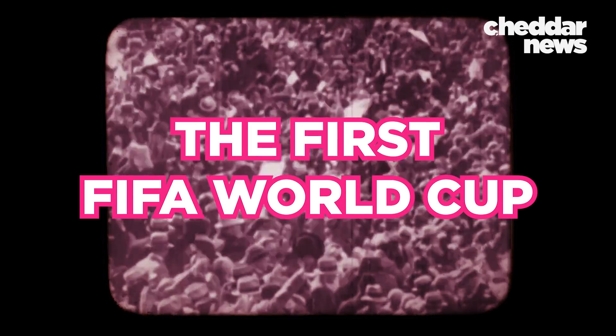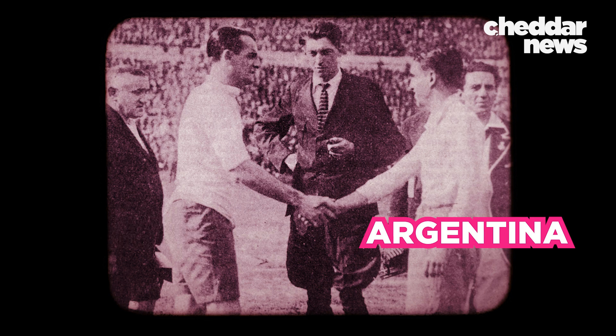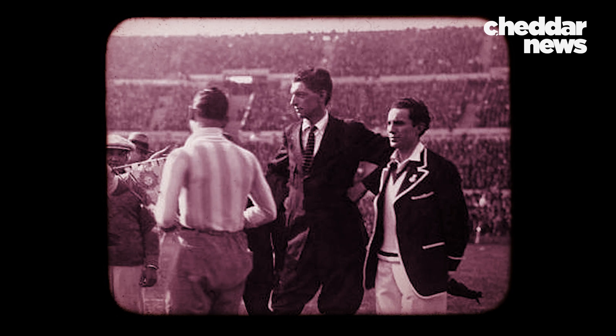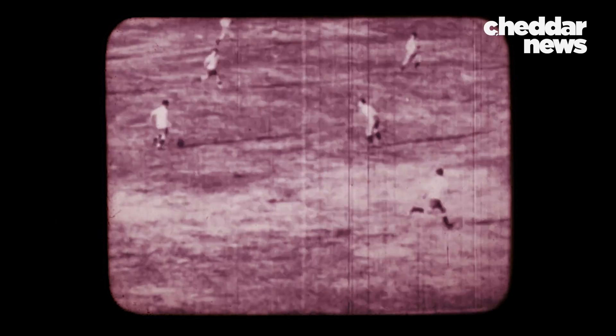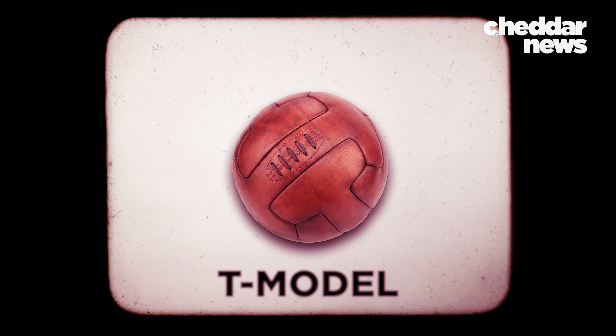It's 1930 and the first FIFA World Cup already has its first controversy. Finalists Argentina and Uruguay can't decide on which country's ball to use. In the end, they make a fair compromise: they'd use Argentina's ball, the Tiento, in the first half and Uruguay's, the larger, heavier T-model, in the second.